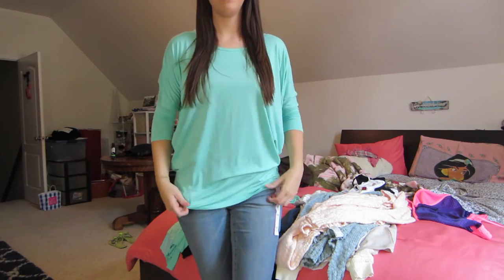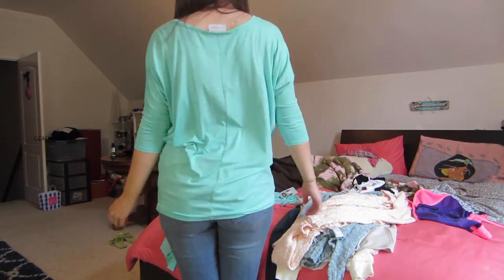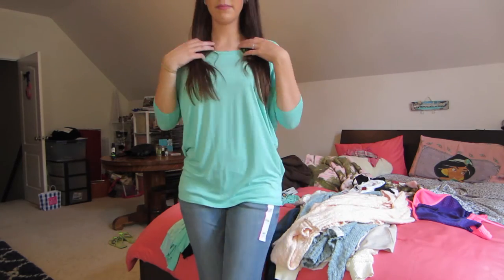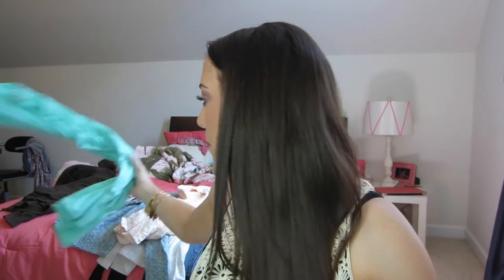This is actually from two different orders. The first thing I got is just like a long type of tunic — it's from the brand Coveted Clothing. It's a very, very soft, very stretchy material. I don't have the prices because I don't have the receipt with me, but everything was fairly inexpensive and it's good quality clothing. And this color is — I have a few things in this color — I'm really loving this mint color.